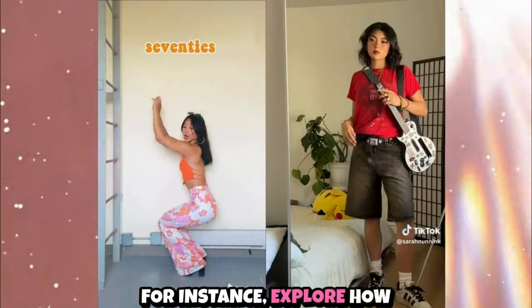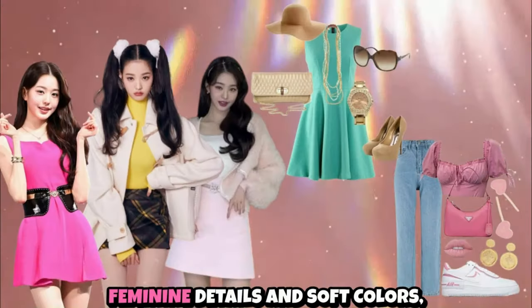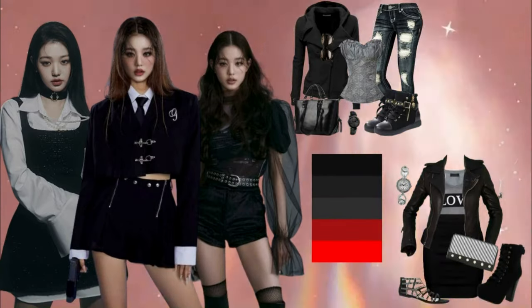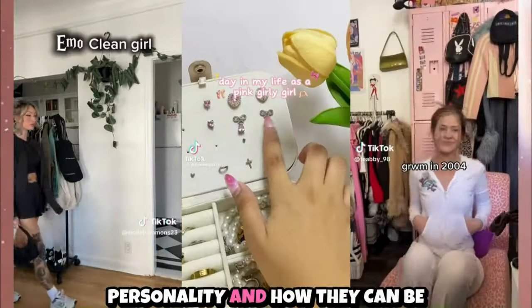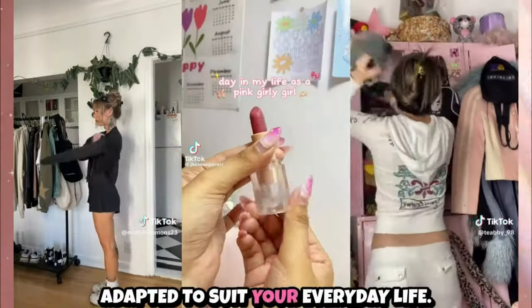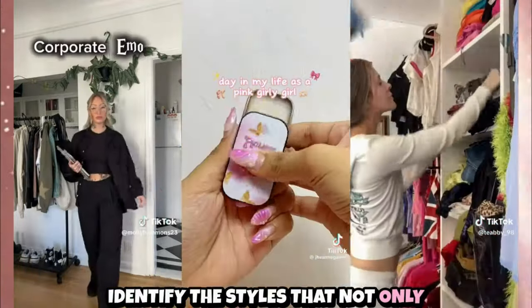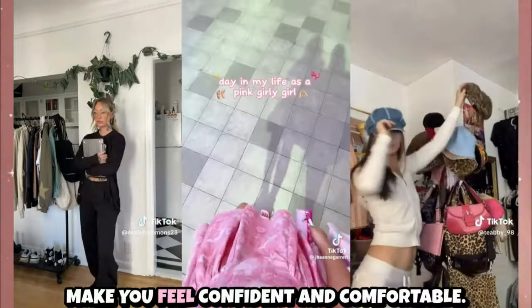For instance, explore how girly styles might incorporate feminine details and soft colors, while edgy styles might feature bold patterns and leather. Assess how these styles reflect your personality and how they can be adapted to suit your everyday life. This process will help you identify the styles that not only match your aesthetic, but also make you feel confident and comfortable.